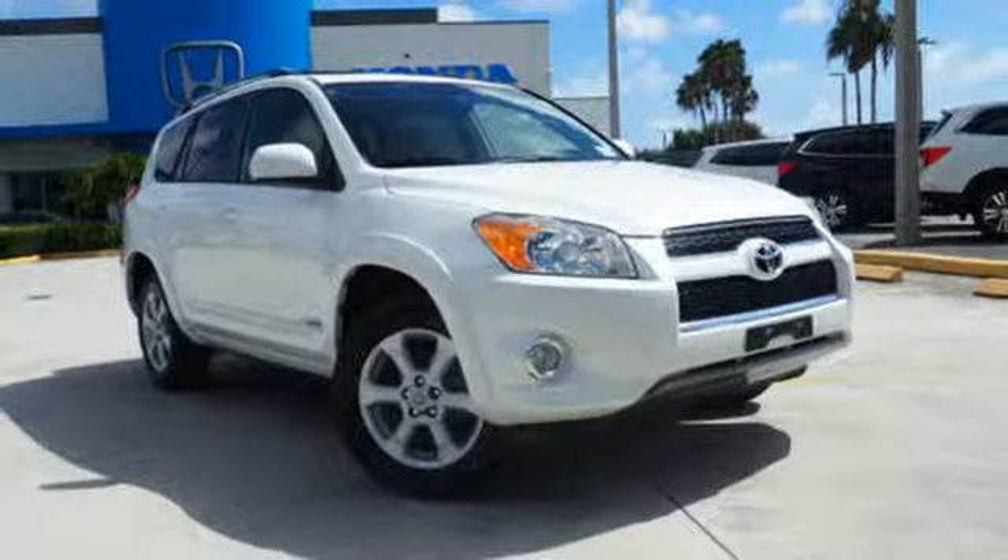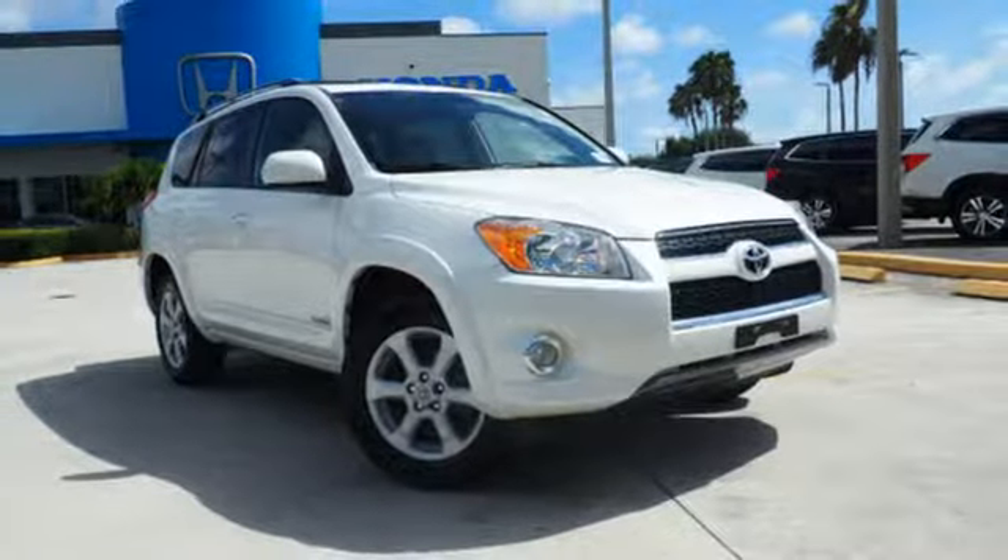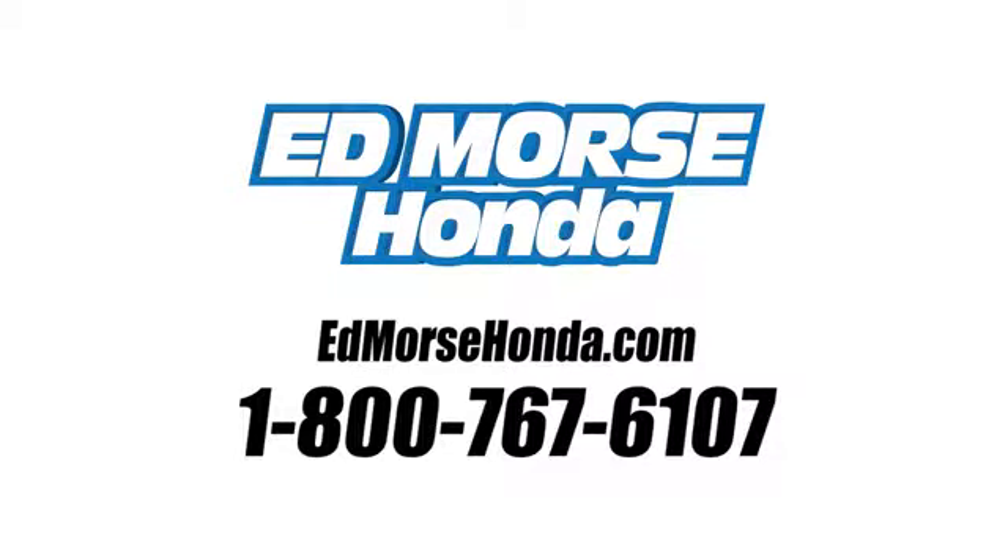You need to see it to believe it. Take it for a test drive today. Call us today at 1-800-767-6107. For value and for service, it's Ed Morse.